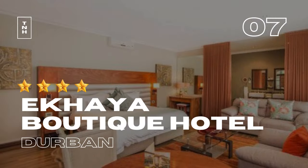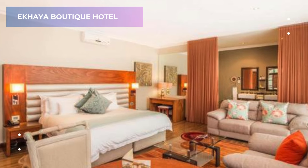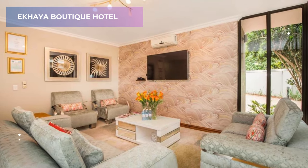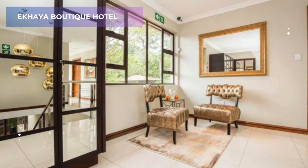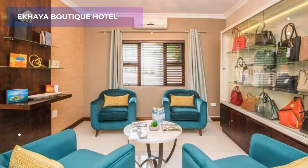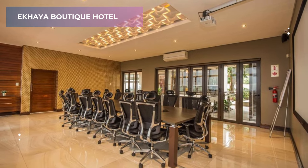7. Akaya Boutique Hotel. Experience Durban with a touch of intimacy at Akaya Boutique Hotel. This four-star gem offers a warm and welcoming ambience, perfect for those who prefer a more personal touch. Relax and socialize in the shared lounge, or soak up the sunshine on the terrace. The focus here is on creating a comfortable and relaxing environment for guests. While Booking.com doesn't provide a specific rating for this hotel, smaller boutique hotels often receive praise for their unique charm and attentive service.